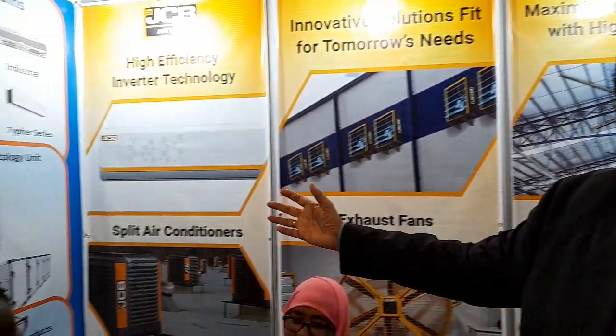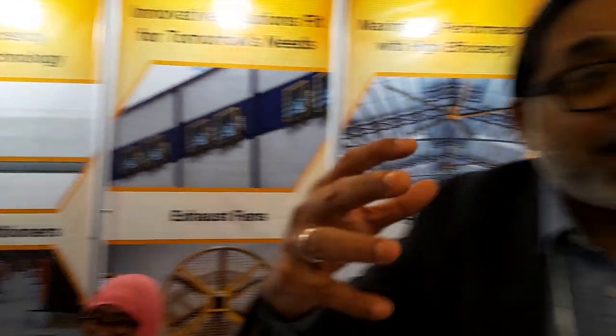They manufacture high velocity, high volume, low speed fans. These are good for the warehouses and production factories. Then we have coolers, where we use water to cool the air and provide it into the workshop, warehouse, or factory.